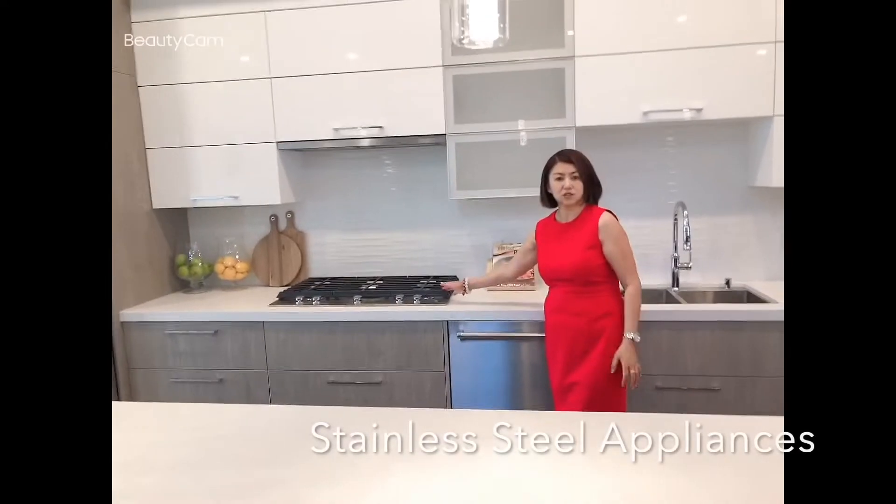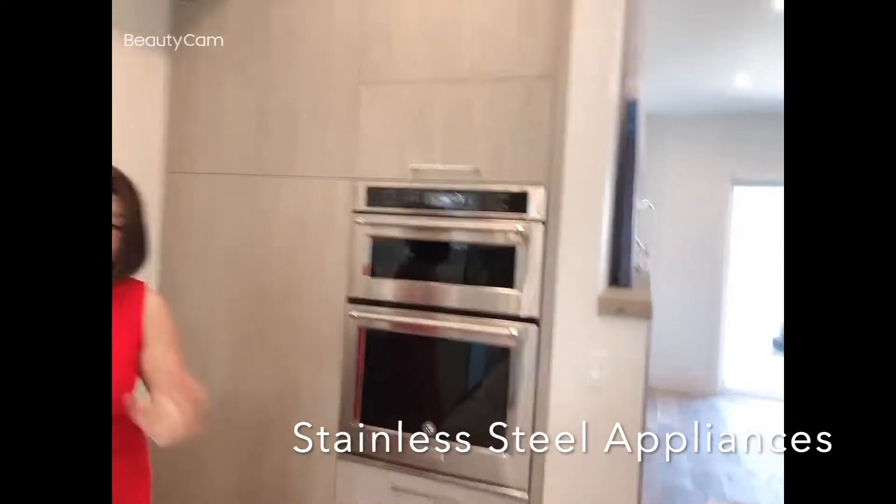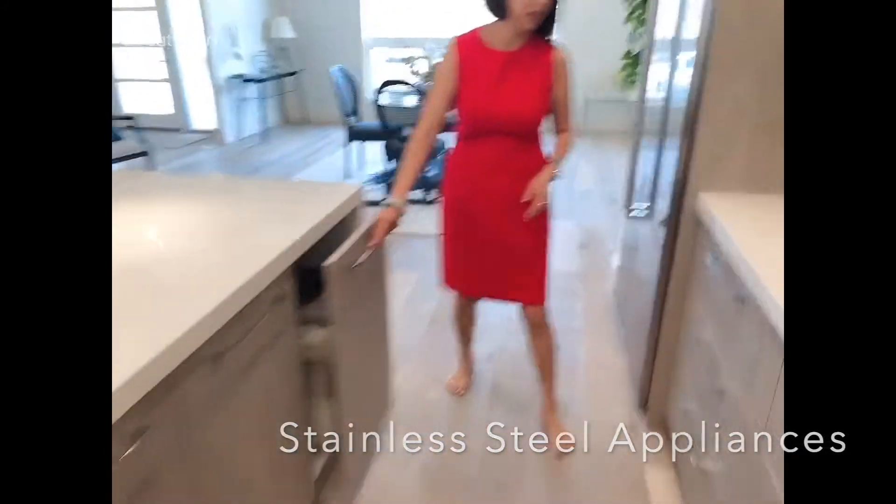And gas stove, built-in wall oven. We also have a cooler down here and a garbage can cabinet. Tons of features in this compact area.